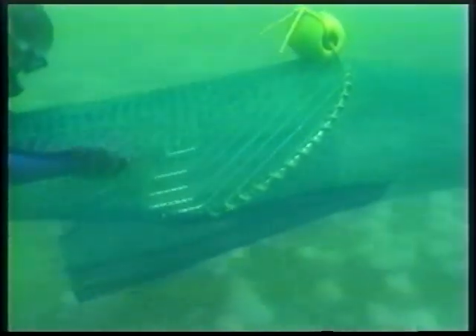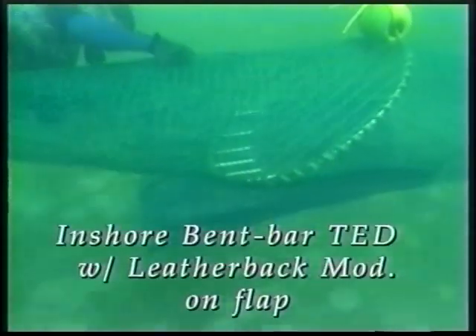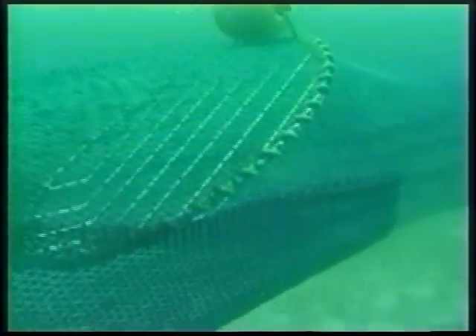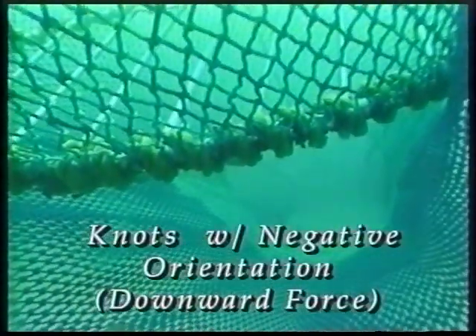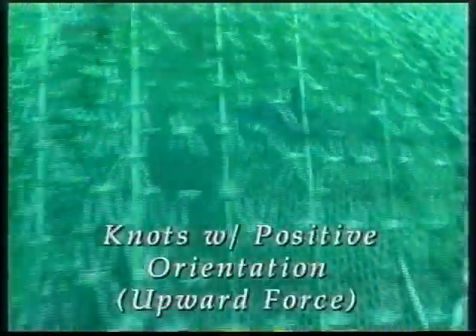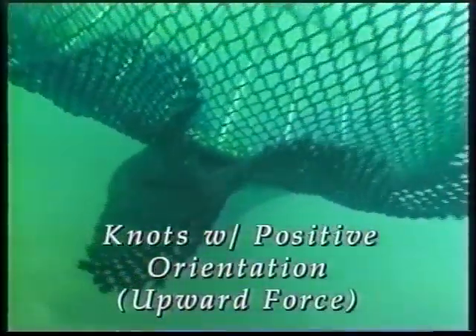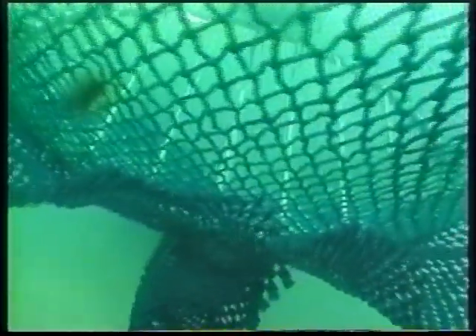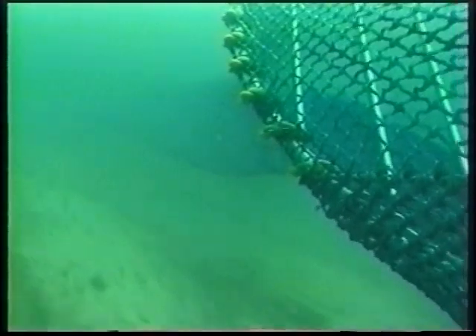Our first test was using a small TED with a large flap. Here we see an inshore bent bar TED with a leatherback sea turtle modification on the flap. The flap is made of 1.5 inch mesh and will make a 72 inch opening when stretched. With the knots negatively oriented to the water flow, this causes the meshes to be pushed down. As you can see, there is a large gap between the flap and the grid. The same flap was then turned over so that the knot orientation caused the webbing to be pushed upward by the water flow. This makes a big difference in the size of the gap between the flap and the TED frame. With the small TED and large flap, there is a folding of the flap due to so much excess webbing.